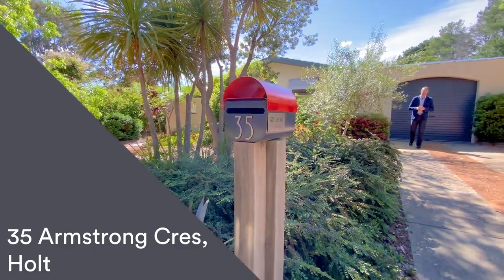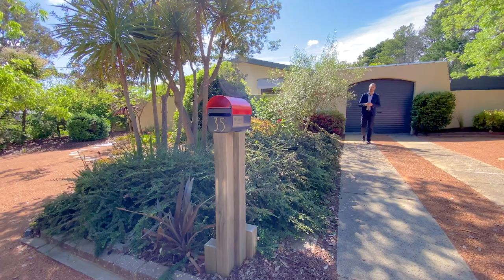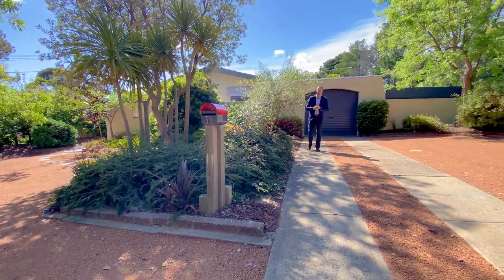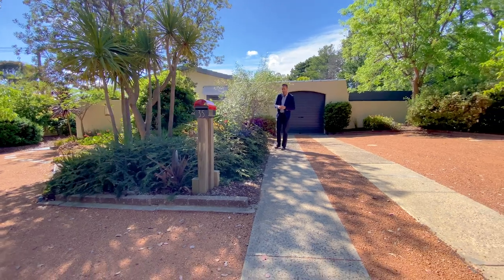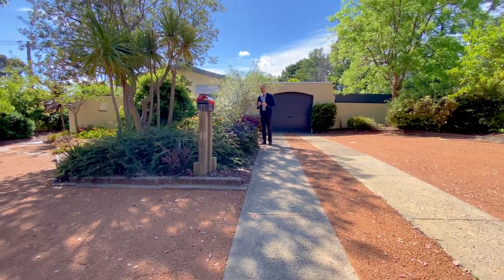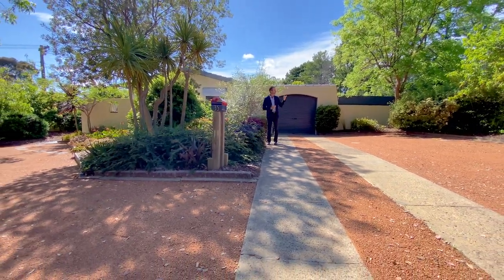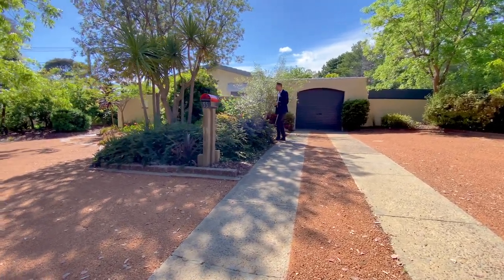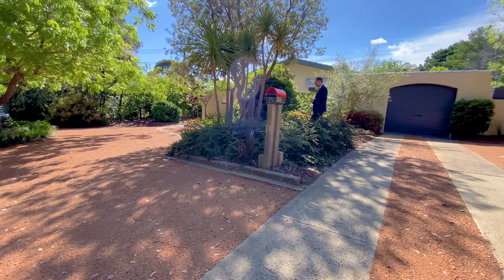Welcome to your very detailed walkthrough tour of number 35 Armstrong Crescent here in Holt. This is a really wonderful package because this home has been all updated for you, it's on a single level, we're actually side onto natural reserves so you've got no neighbours to this side, and a really wonderful frontage and street presence.